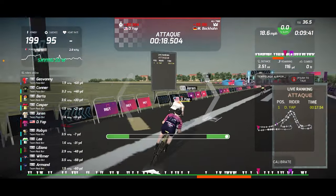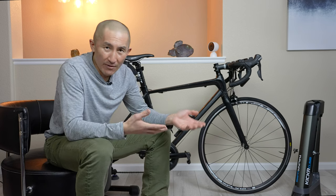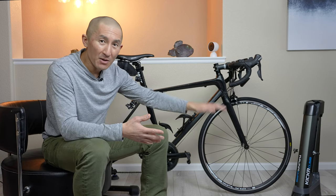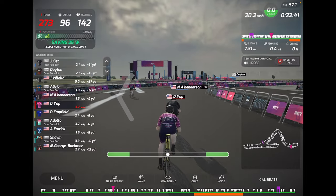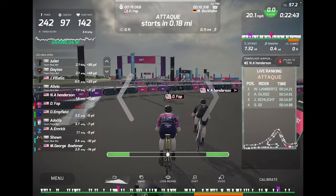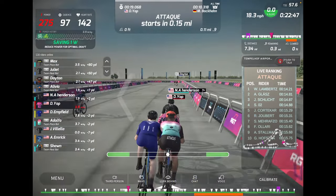Smart interactive bike trainers have already done wonders helping us pass away the time indoors by being able to automatically control and replicate the resistance we'd feel on hills while riding outside. Then we have accessories like the Kicker Climb which add another interactive element, actually changing the angle of your bike to replicate how you'd be positioned on climbs. And to add even more interactivity, steering within those games can be a fun way to stay engaged, with other benefits like drafting and finding the best lines while racing.